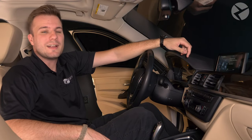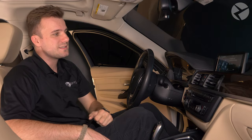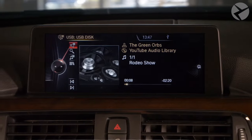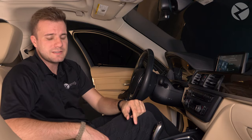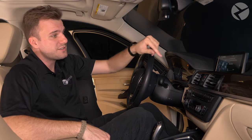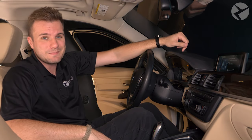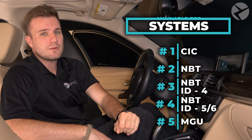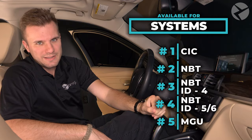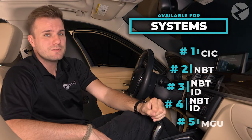This feature, available on E, F, and G series BMWs, allows you to see album artwork on music that you play back off a USB device. To do this, download your favorite music organization software and update the tracks to include album artwork and set up your playlists the way you want. When you export them to your USB device and plug it in, the artwork is going to show up right on your iDrive display. This is available for CIC, NBT, NBT EVO ID4, NBT EVO ID5/6, and MGU navigation systems.